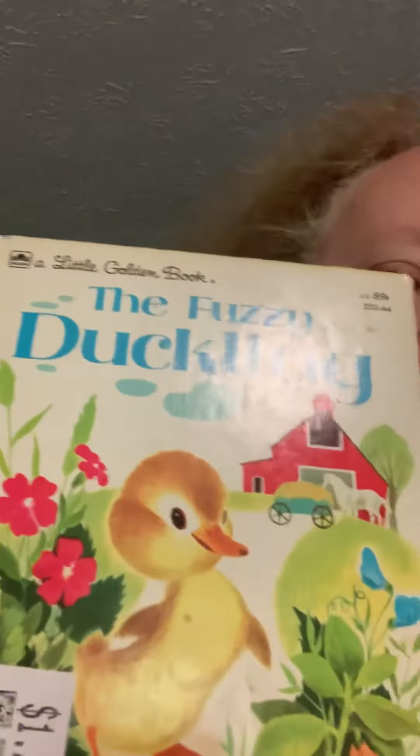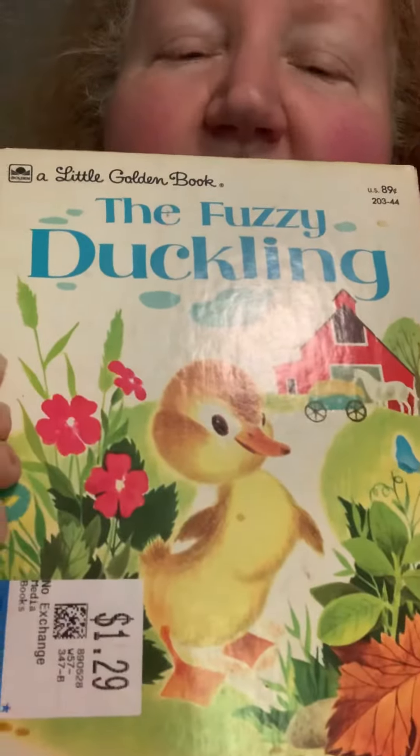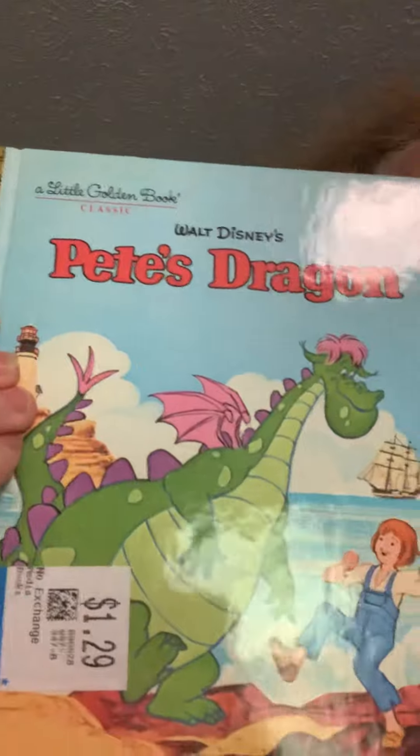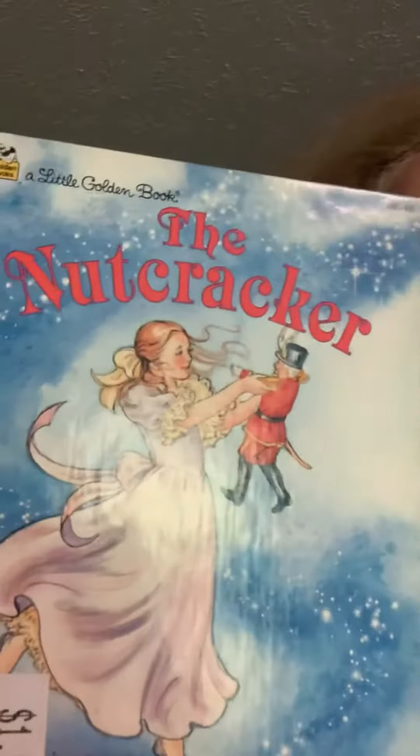The first thing that I got is The Fuzzy Duckling — super cute, love it. Then a 1970s Pete's Dragon. I remember going and seeing this in the movie theater when I was a kid.